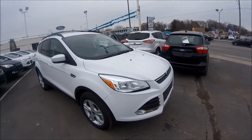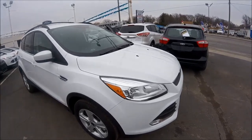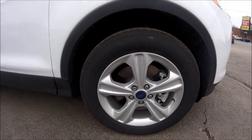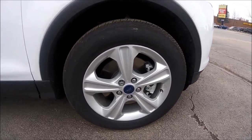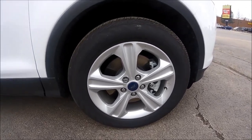Here's a nice shot of the front. It comes with the LED fog lights. In the SE, you get the 17-inch aluminum alloy wheels. You can add a chrome package which will upgrade it to 19-inch chrome rims, but this one is coming with the aluminum alloy standard wheels.